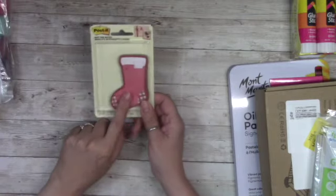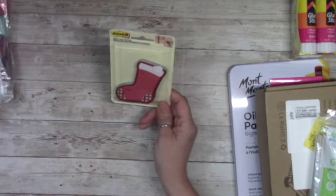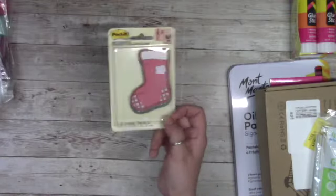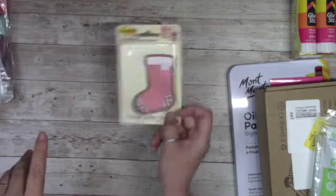I also found these little stockings in the same store where I bought the bags — little stick-it stockings with green on the back so you can actually use these as gift tags. They're super cute.